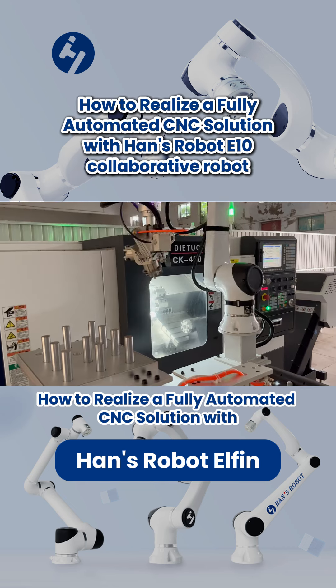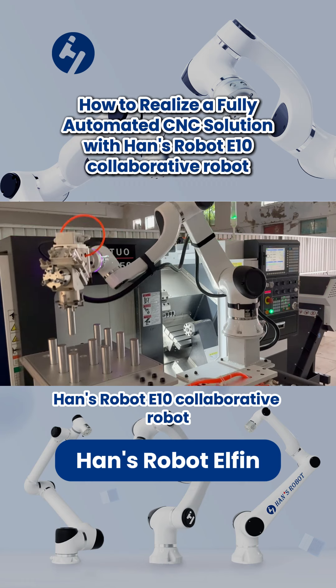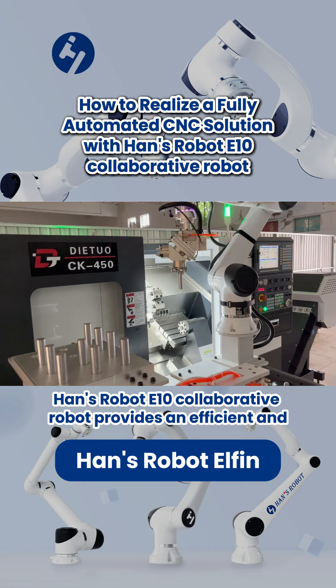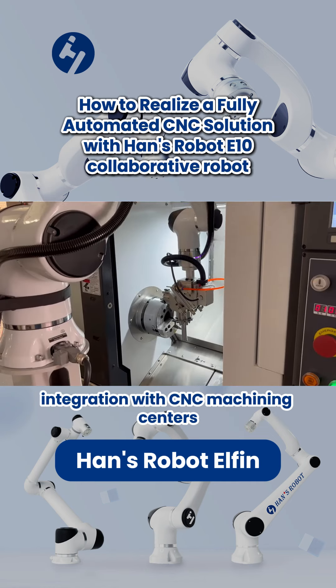Smart Production Line Upgrade – How to Realize a Fully Automated CNC Solution with Hans Robot E10 Collaborative Robot. Hans Robot E10 Collaborative Robot provides an efficient and intelligent loading and unloading solution through deep integration with CNC machining centers.